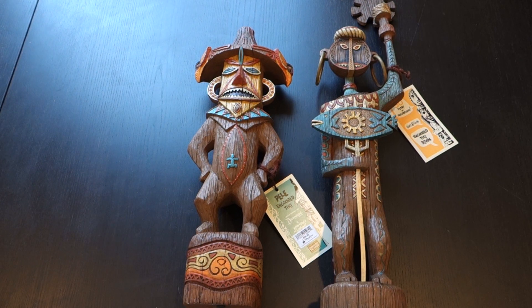These are available now at Disneyland at Disneyana on Main Street. I would assume they'll be available soon at Walt Disney World — it usually takes a little longer to get stuff like this there. Overall, these are great pieces for any Tiki Room fans. That's it for this time — if you enjoy our videos, please rate, comment, and subscribe. Thank you so much for watching.